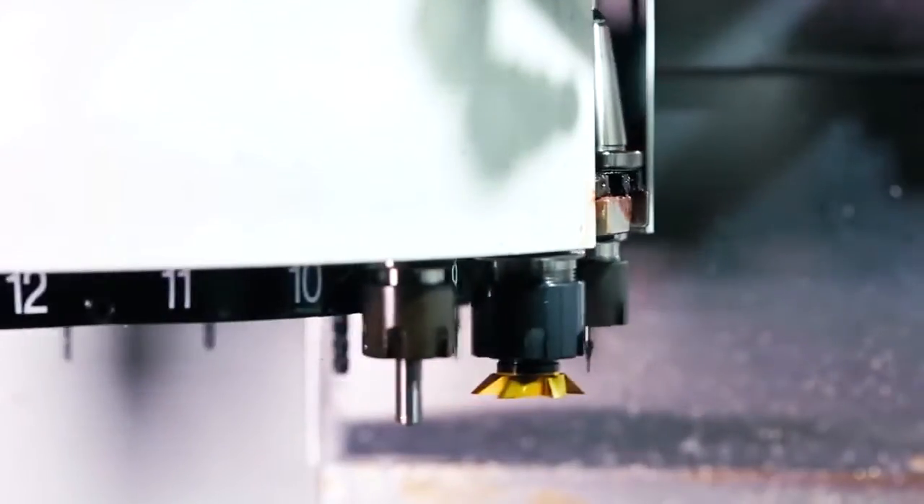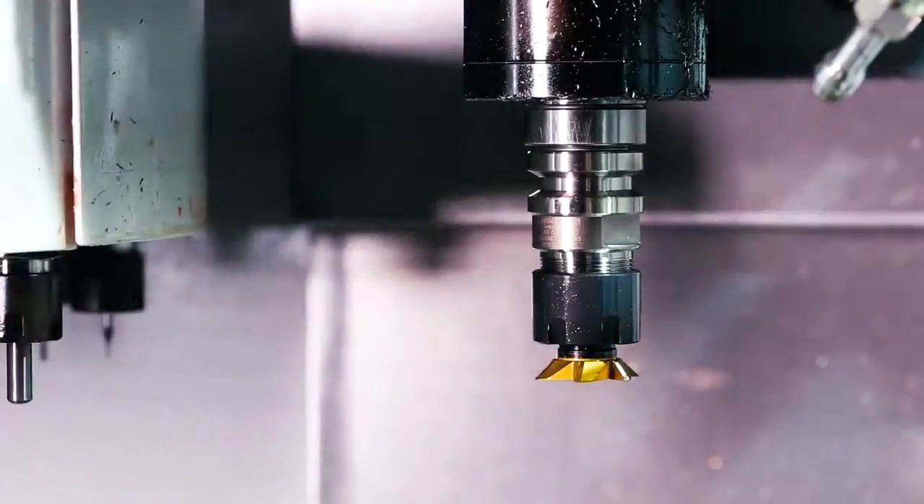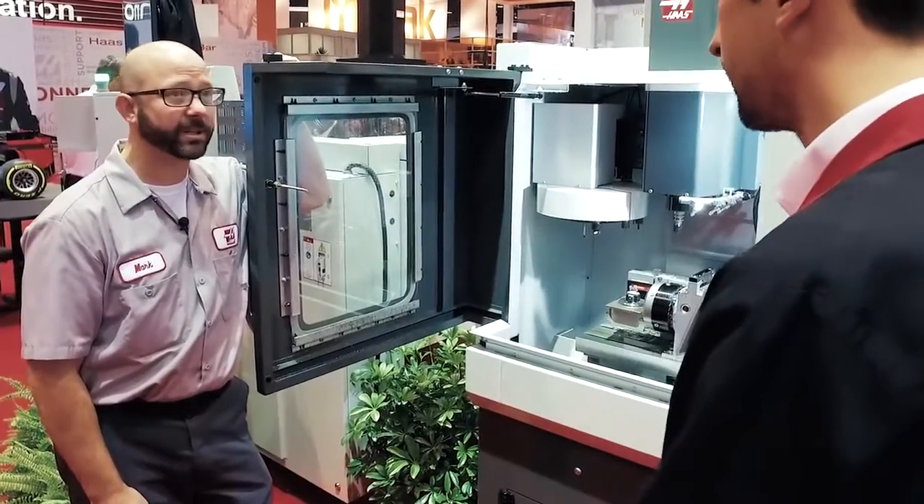It's powerful. It has a 20-pocket tool changer, a 30,000 RPM spindle, but with a 50,000 RPM option. Wow, that is a quick little spindle.